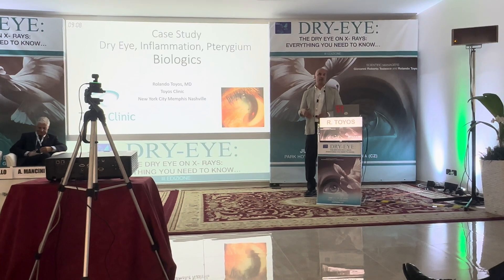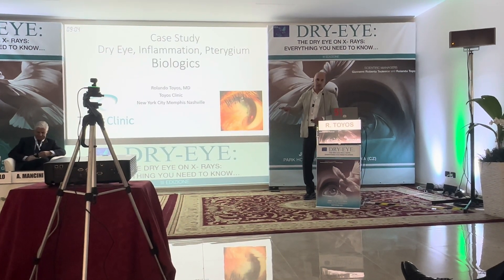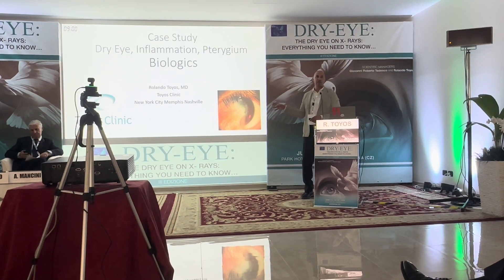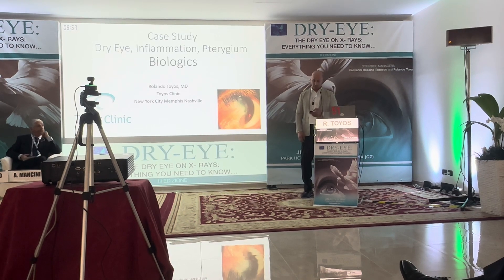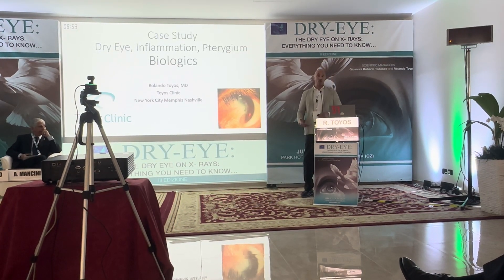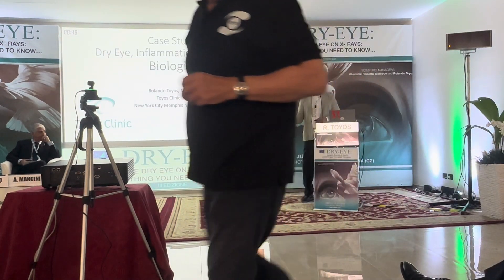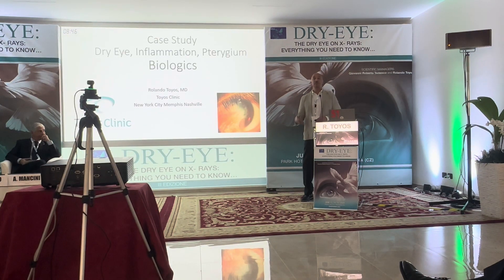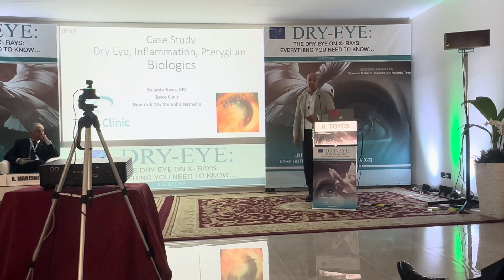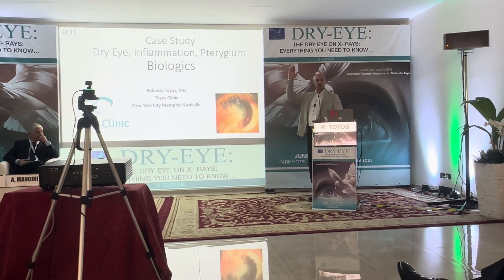The topic was going to be biologics and some of the things we do in our dry eye clinic. This patient actually has dry eyes, so it incorporates a lot of what we were talking about and shows how we use different biologics in our clinic. My goal was to have the surgery done at least a few months before this meeting to show you the results — I did the surgery about two to three months ago.